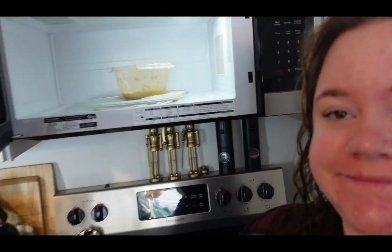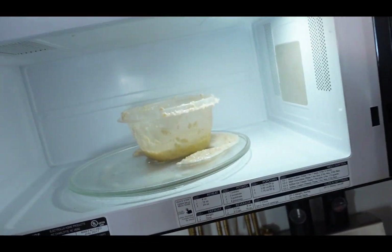You guys want to see how my morning is starting? That's okay, we'll clean it up and we'll have a wonderful day.